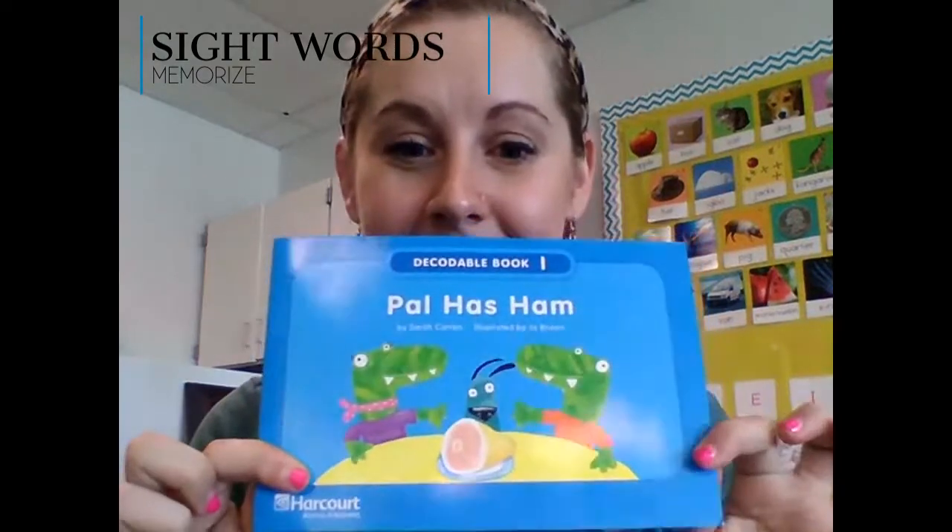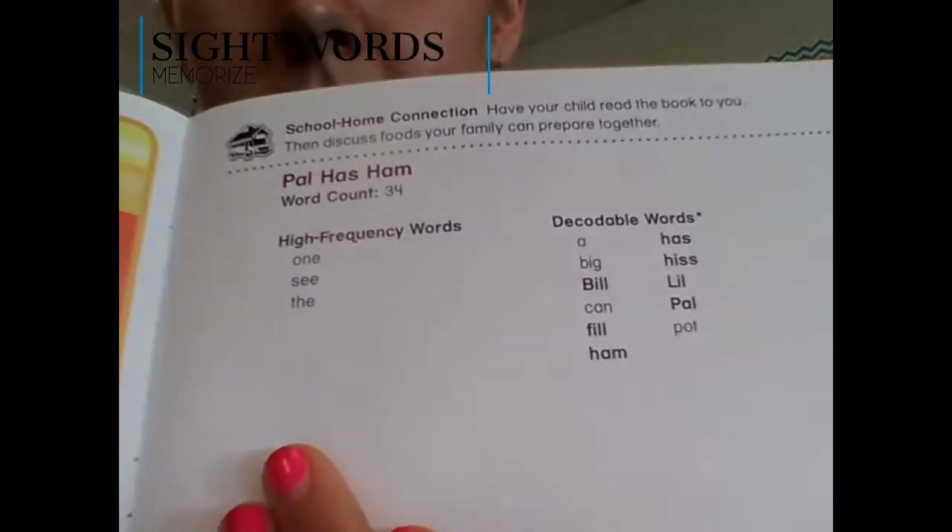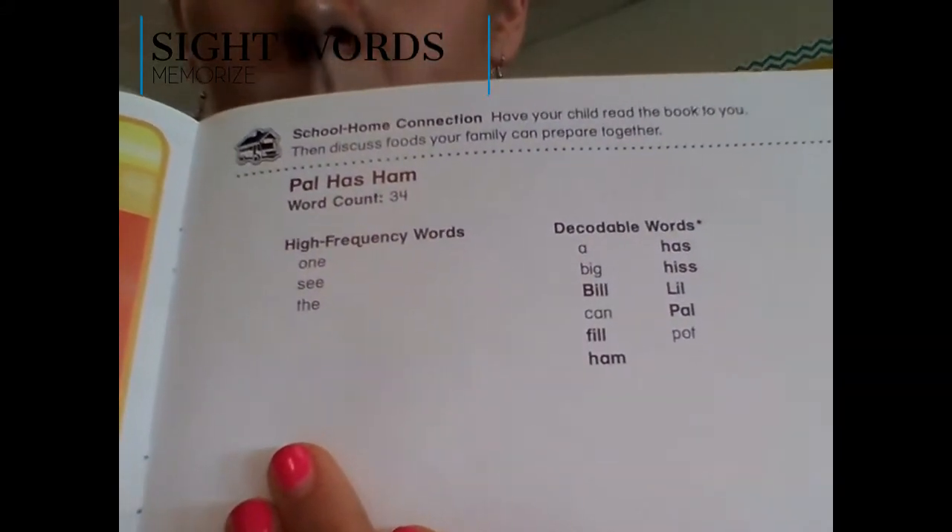The first type of words we're dealing with here are sight words, sometimes called high-frequency words, because these are the words that come up most often when we are reading and writing. If your book looks like this — it's a blue little book — in the back there's going to be a list of high-frequency words and a list of decodable words.